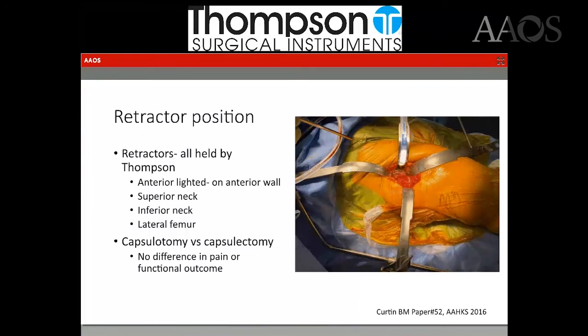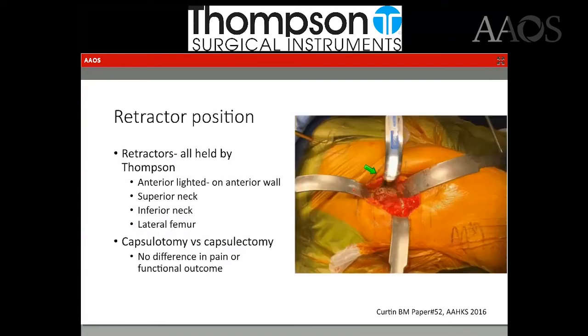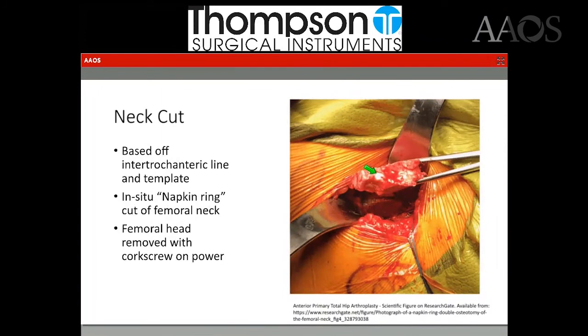Here is a picture of my retractor positions. Anteriorly, I use a sharp Hohmann that a light attaches to. Laterally is another sharp Hohmann on the lateral femur right by the vastus ridge. These two retractors are blunt Hohmanns on the superior and inferior neck. I do a capsulectomy versus a capsulotomy — there is a great paper by Brian Curtin at OrthoCarolina that showed no difference in pain or functional outcome, and I just find better visualization if the capsule is gone.